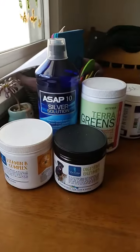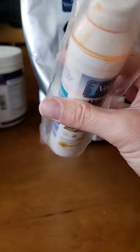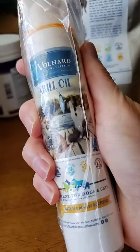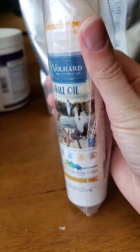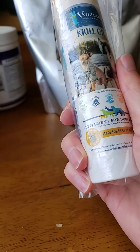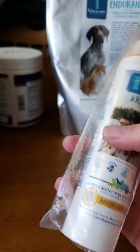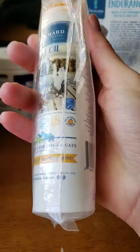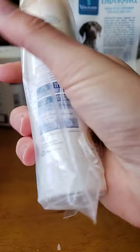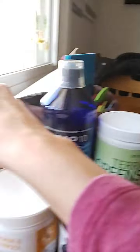Both of those need to be refrigerated because they're probiotics. This is krill oil — it's in a plastic bag because it gets messy. It's like salmon or fish oil but much more concentrated, specifically made for dogs and cats. You just squirt one to two pumps onto your dog's food. I don't give that to every dog — that's usually just for my own dogs.